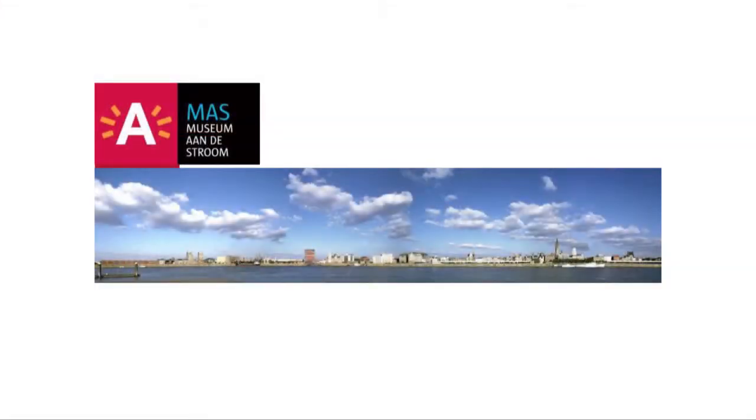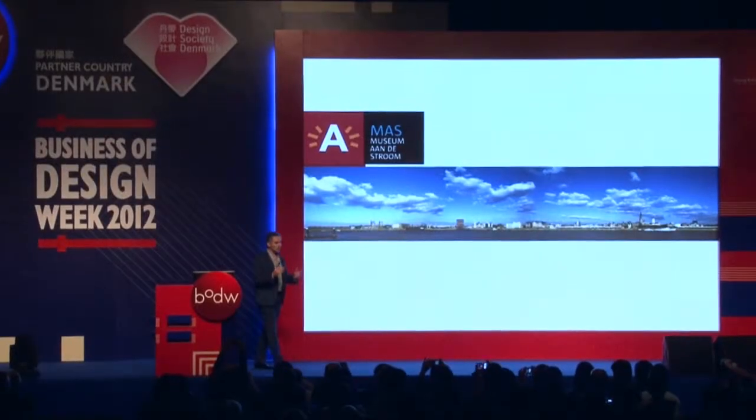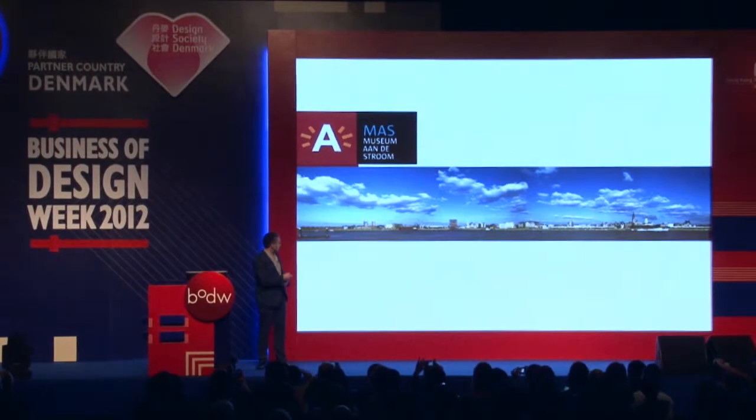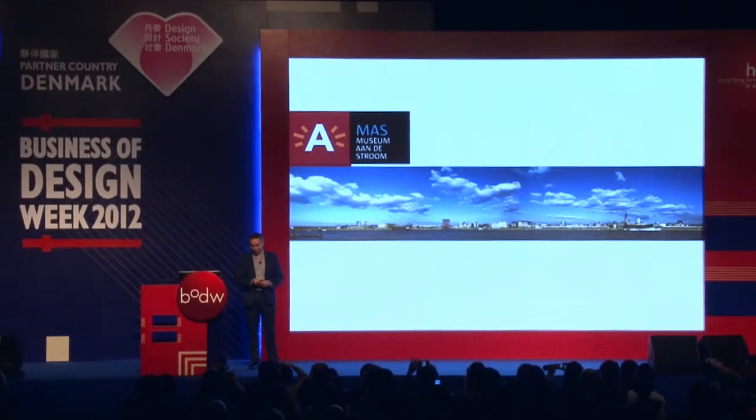The Museum on the Stroom, as we call it in Flemish. The museum is situated on the right bank side of the river Scheldt, and you see it would disappear in the skyline of Hong Kong. But it works, and it fits in the skyline of Antwerp, especially thanks to its very nice red color.